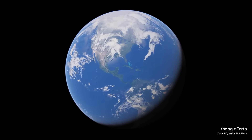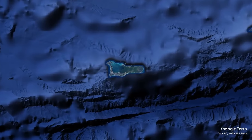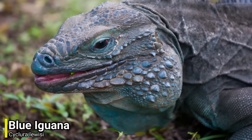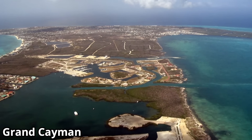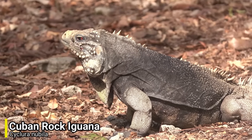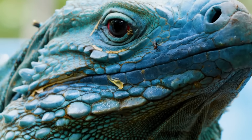Our next lizard is another iguana, but it is the last iguana that's going to be in this video. To find it we will be heading over to the Caribbean, and more specifically the Cayman Islands. The blue iguana is one of the most striking iguana species on this planet, but it is also a very rare species. It is endemic to the island of Grand Cayman, and was at one time considered to be a subspecies of the Cuban iguana. This species is currently listed as endangered, but at one time it used to be a lot worse.